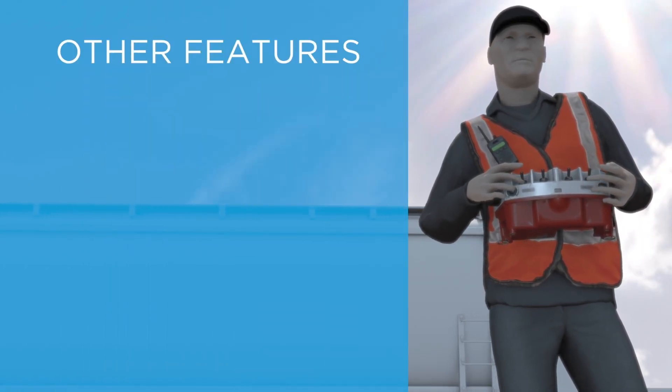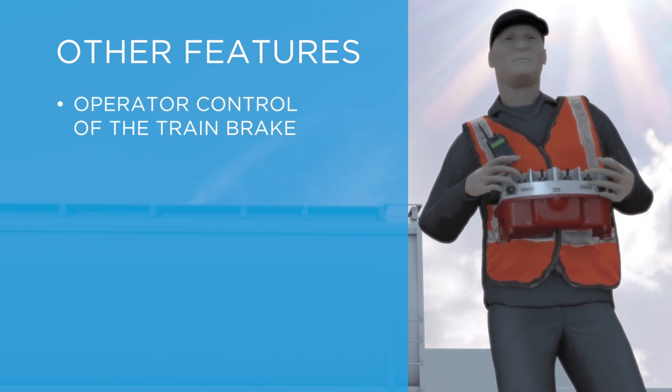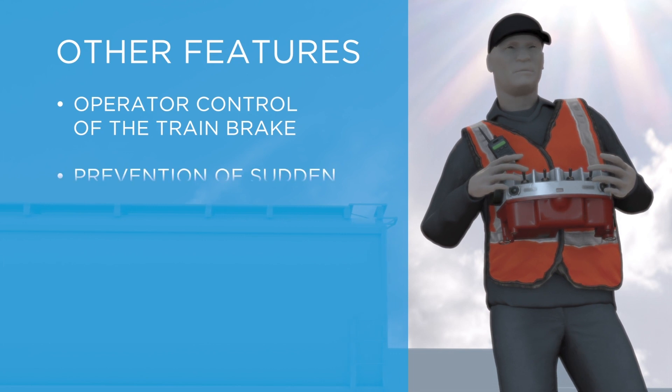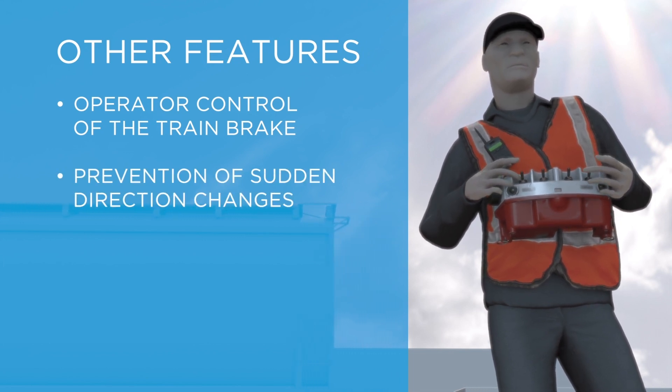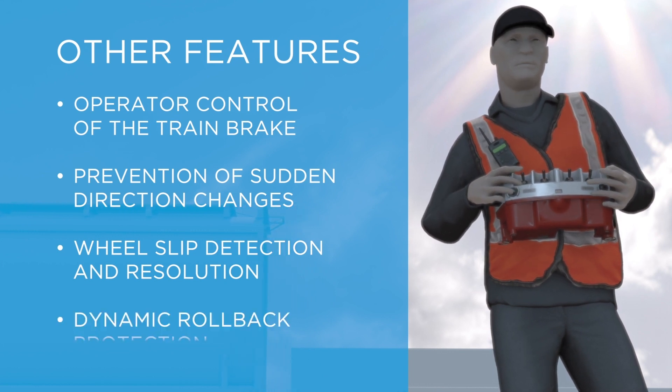Other key locomotive system-level protection features include operator control of the train brake, prevention of sudden direction changes, wheel slip detection and resolution, and dynamic rollback protection.